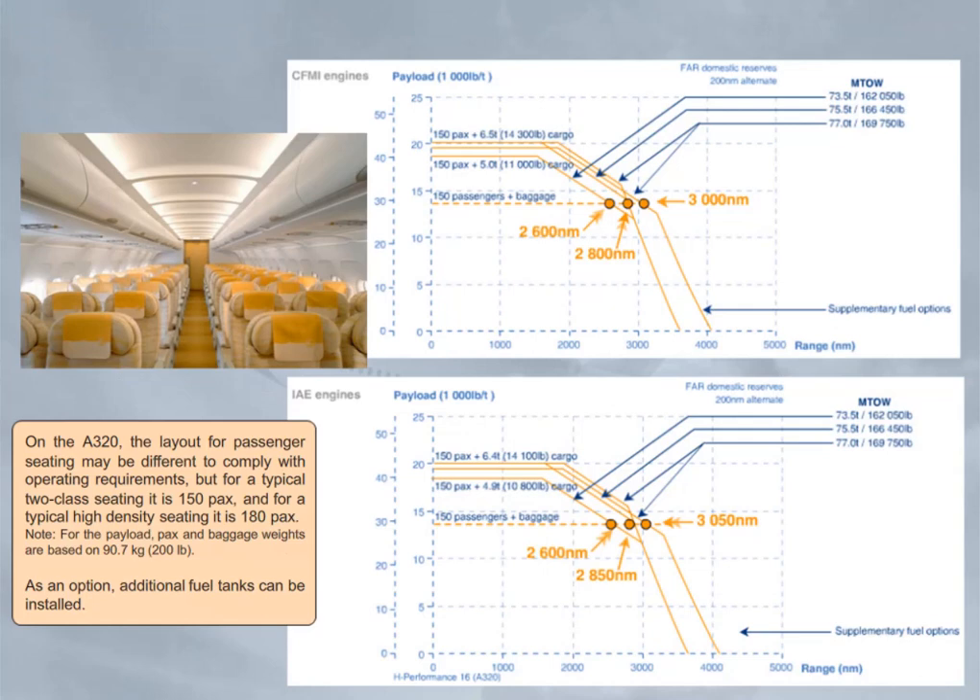On the A320, the layout for passenger seating may be different to comply with operating requirements. But for a typical two-class seating, it is 150 pax, and for a typical high-density seating, it is 180 pax. Note: for the payload, pax and baggage weights are based on 90.7 kilos or 200 pounds. As an option, additional fuel tanks can be installed.